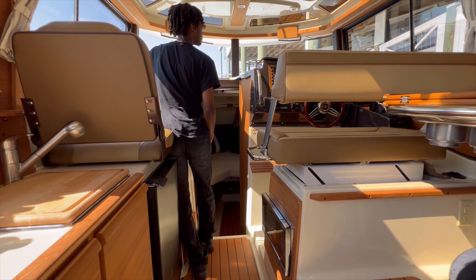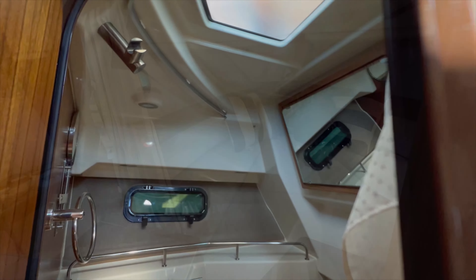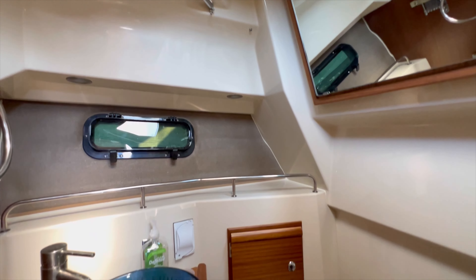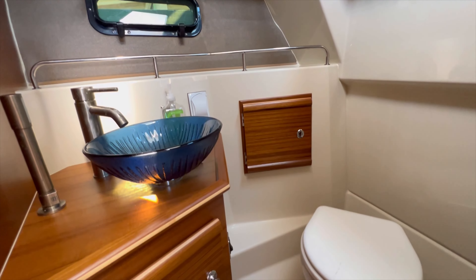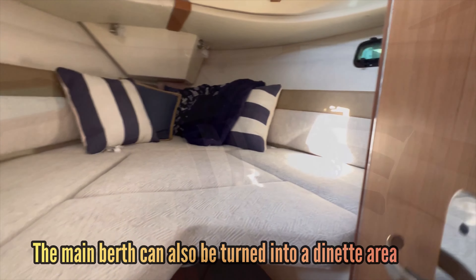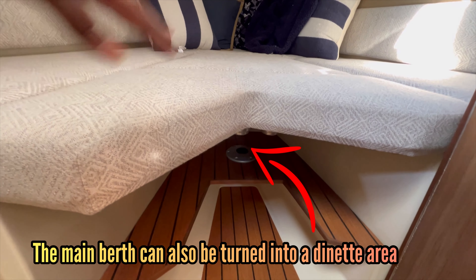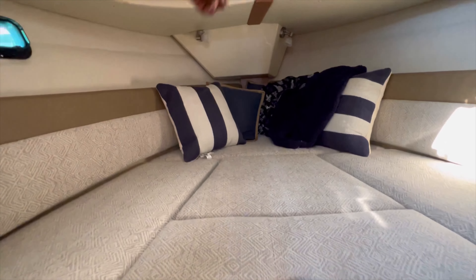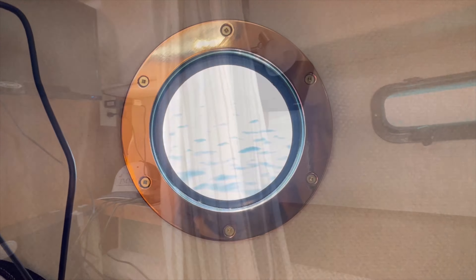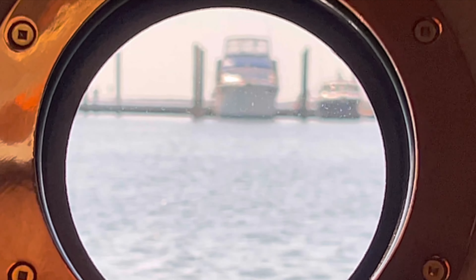So these are Ranger Tugs that we're about to look at. While we have looked at them online, I can tell you they're not my favorite because they look like they're from the 70s or 80s. Maybe once I set foot on it my mind will change, but only time will tell. It's a very sharp-looking boat though.